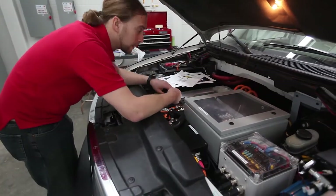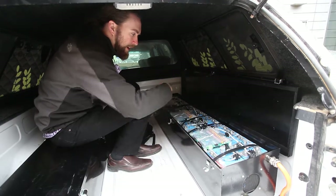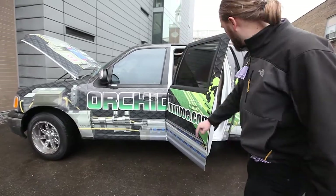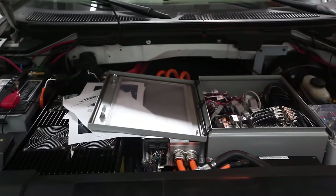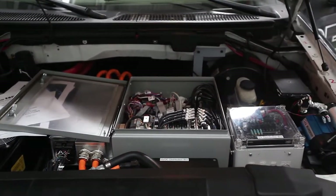I see electric vehicles as a tool to tackle many of these issues. You can buy an electric vehicle now, but electric vehicles are pretty expensive and they might not do everything that you want them to do. For example, their range — most of them are around 80 miles.